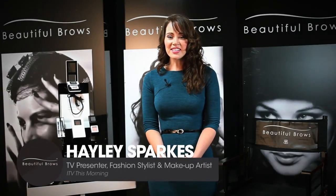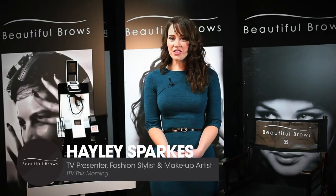Hi, my name is Hayley Sparks, a TV and celebrity makeup artist, and I'm here to introduce you to Beautiful Brows, a professional quality eyebrow makeup product that's made right here in the UK that's now taken the world by storm.